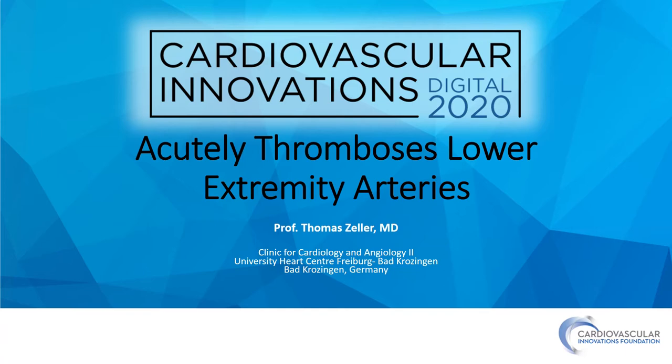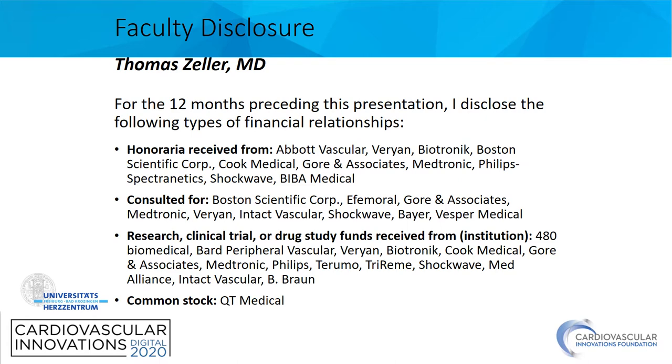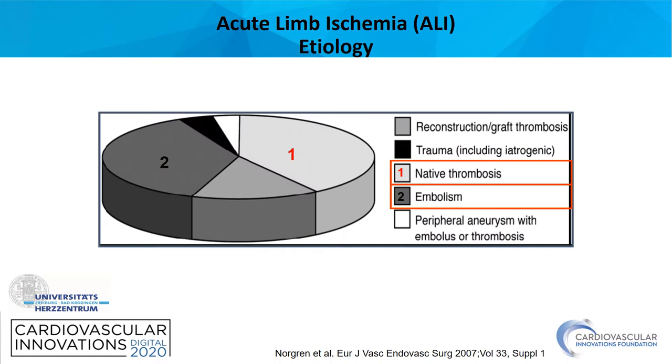Good day. My name is Thomas Zeller from the University Heart Center Freiburg-Bad Frotzingen. I'm talking about the treatment of acute limb ischemia. These are my potential disclosures — I have nothing to disclose related to this presentation.